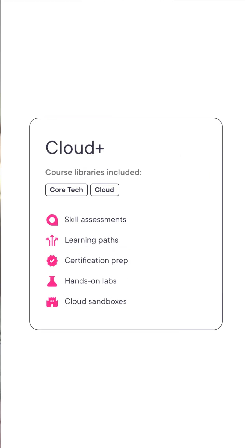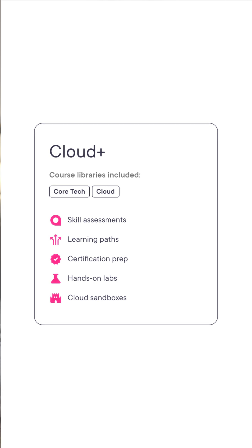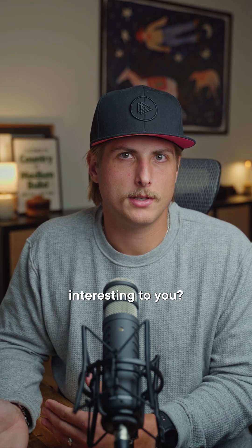If you're not sure where to start, Pluralsight's Cloud+ library of courses covers every field in cloud. Which one sounds interesting to you? Drop it in the comments and follow for more tech career insights.